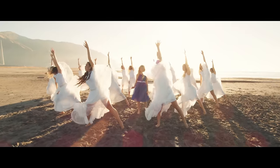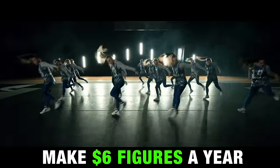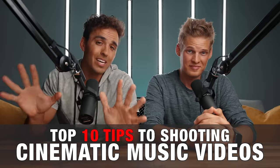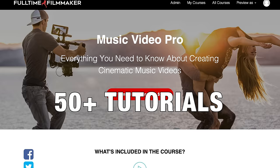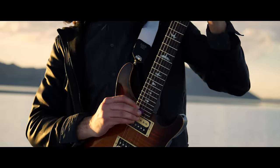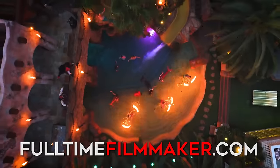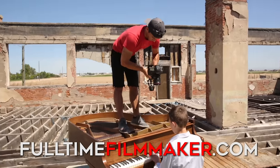For the past several years he's been making over six figures a year shooting music videos around the world, and since he's been killing it in the music video industry, today he's going to be helping me reveal our top 10 tips to shooting cinematic music videos. Also, just FYI, this video is one of 50-plus tutorials in a new mini course called Music Video Pro that dives into everything you need to know to make a career out of music videos. This new mini course is included in Full-Time Filmmaker, but we're also going to be selling it separately for those who want to focus just on music videos, and we'll talk more about that at the end of this video.